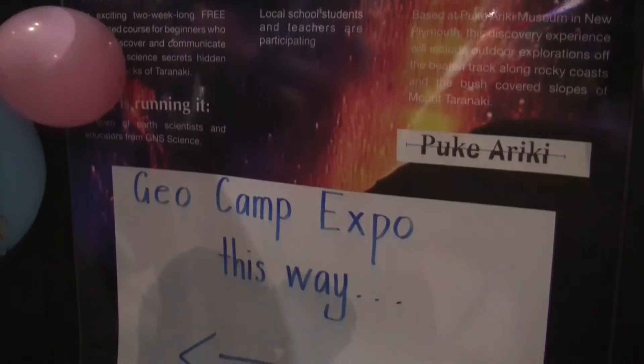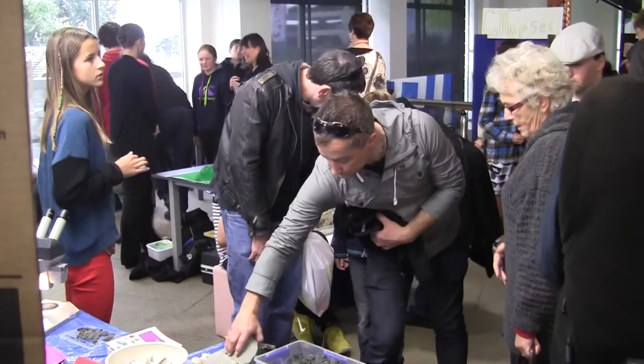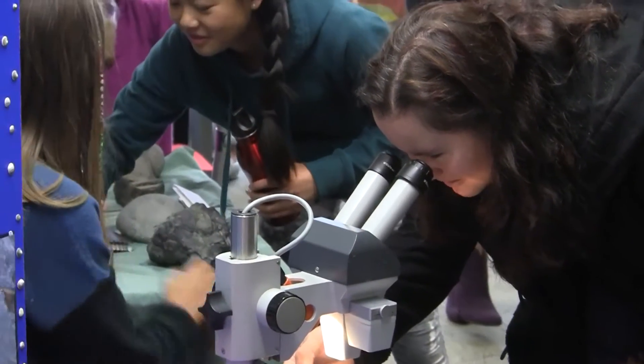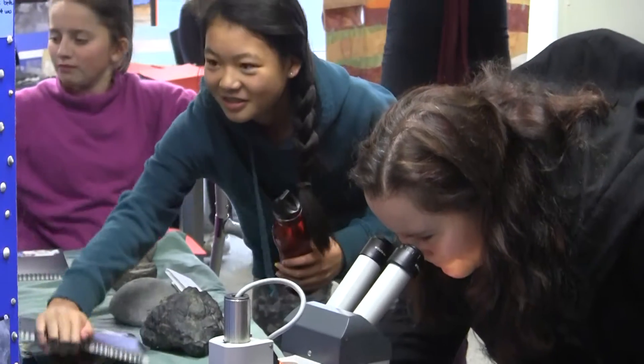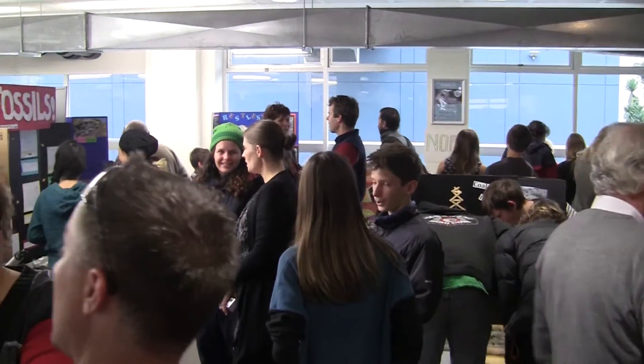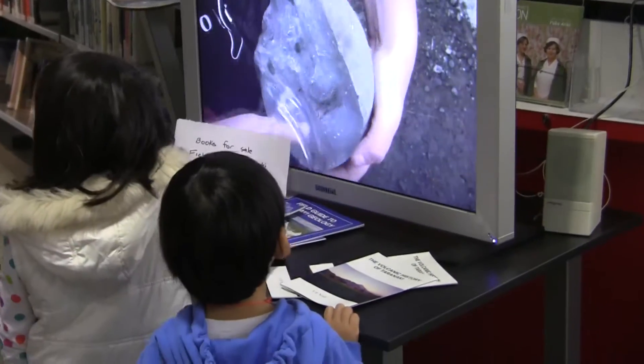The geocamp culminates in a public expo. The participants — the kids and the teachers — become the scientists teaching the rest of the public. The ideas that they have learned through the weeks, the ideas that they have generated, are presented to their family members and to members of the public in this exhibition.